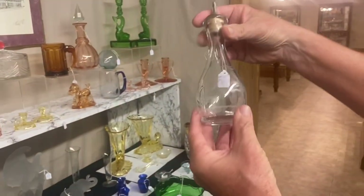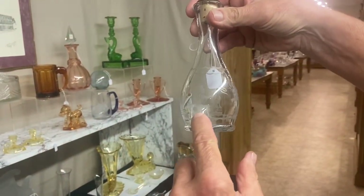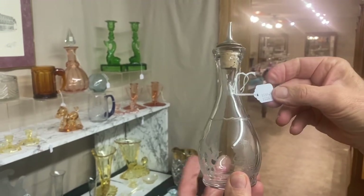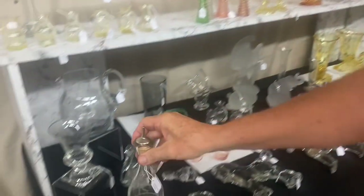Here we have a bitters bottle with a Circus etch on it — this is called Lion Tamer. Has a nice tube in it. It's $250. Circus etchings are very difficult to find.